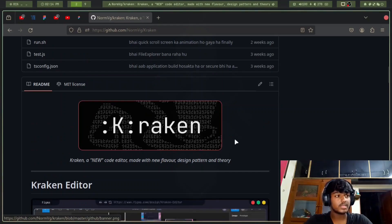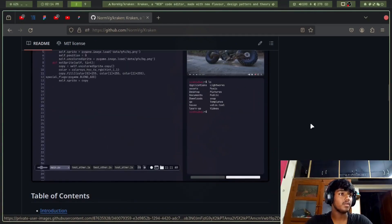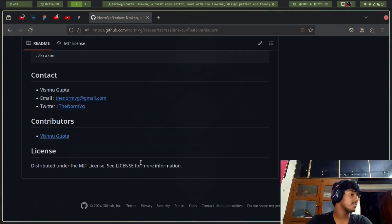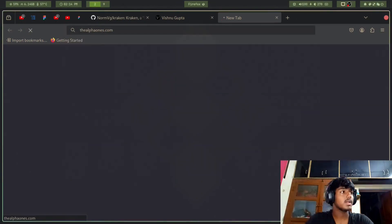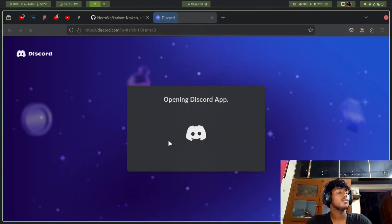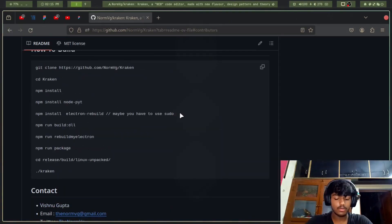You can just look at the sick banner I made for this project. It's a GIF showing a preview of the whole code editor — introduction, table of contents, you can just look at it. For contributions: if you want to contribute, join the Discord — it's on my website, alphaones.com. Click there to join the Discord, and you can DM me and we'll start working on this project.